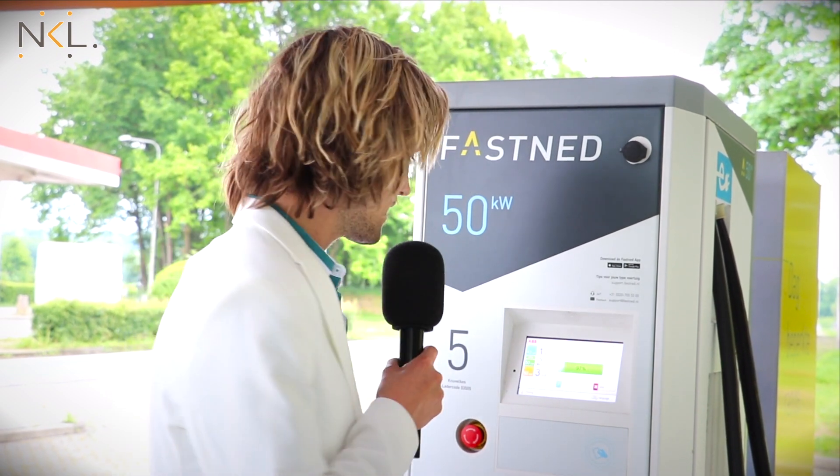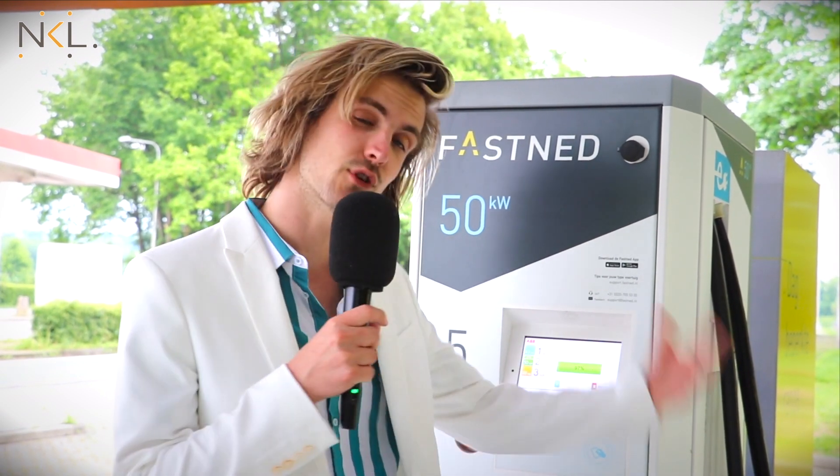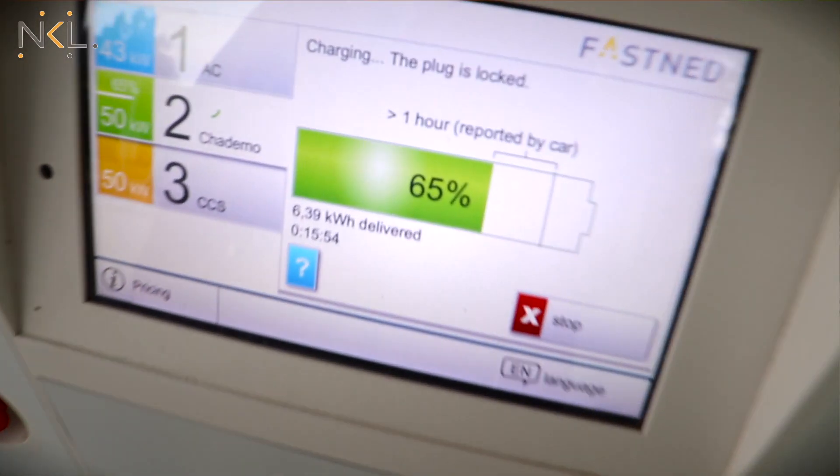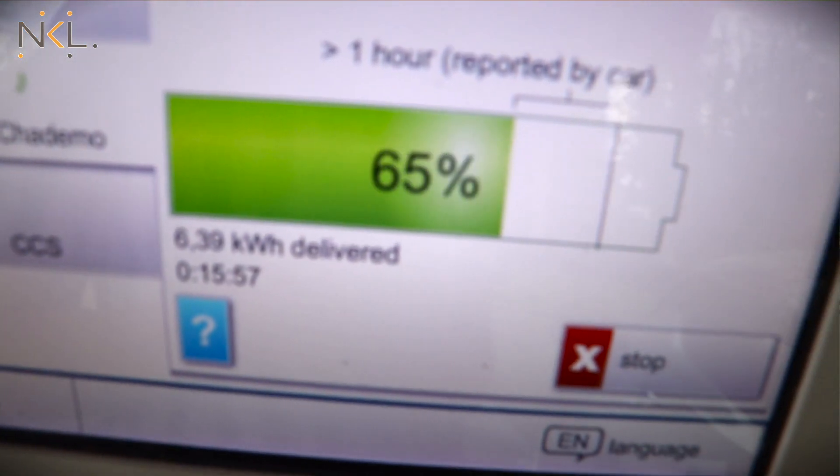I really like the features of this charging station because it has a touchscreen and it gives you all kinds of information and actually explains what it's doing as it's doing it. It's pretty cool. You can see how much power it has charged, how much time that took, and how full your battery is.